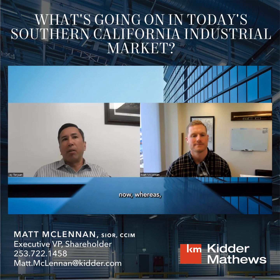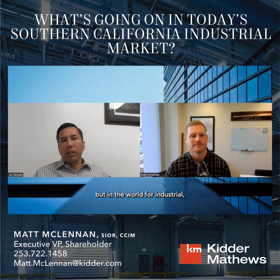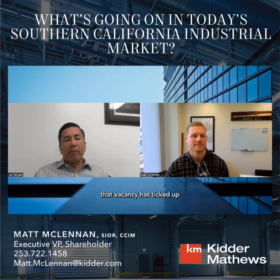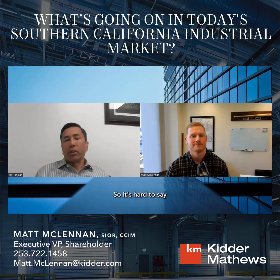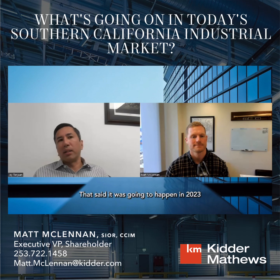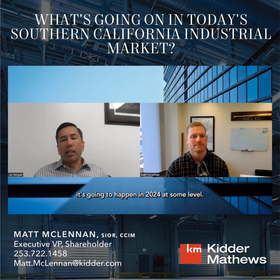A few years ago, the Inland Empire was arguably the hottest market not just in the country but in the world for industrial. The vacancy rate got down to 0.1 percent in 2021, hovering around less than half a percent for a good portion of 2021 and into early 2022 — that was pretty staggering. Now vacancy has ticked up to north of five percent and is probably still rising until tenant demand returns. It's hard to say when that happens. The same people calling for a recession in 2023 are now saying 2024, while others call for a soft landing.